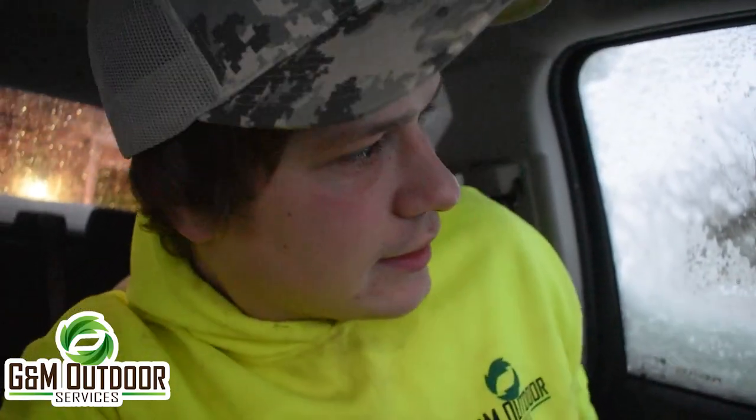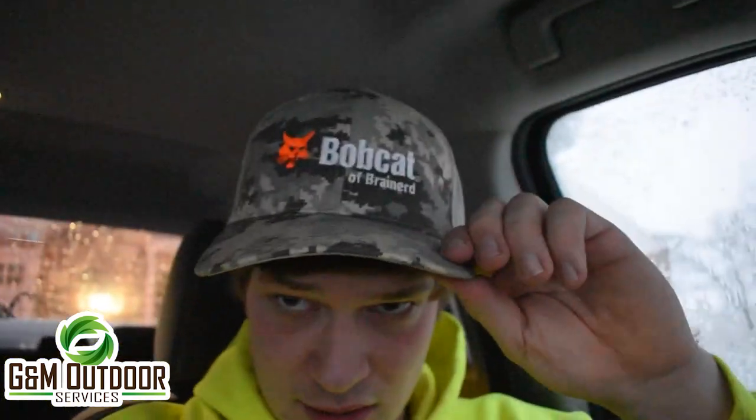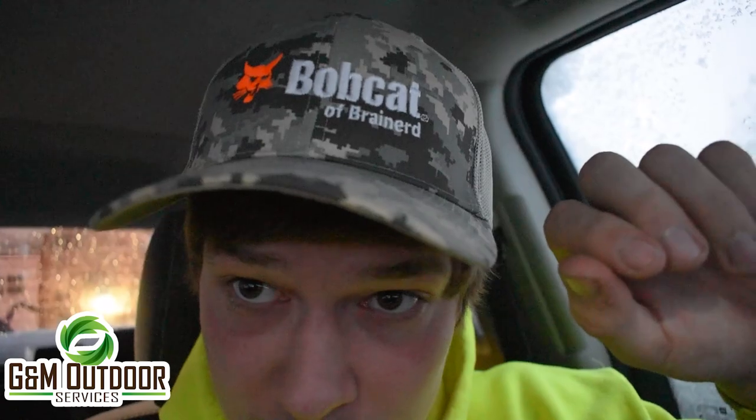Today is Friday, January 17th — rocking my new Deco hat from Bobcat Brainerd. It is snowing, as you can see. It's coming down really good. We've got about four inches already and they're calling for eight to twelve. We're going to get lots of good footage in this event. We're going to go out there and move some snow — I'll see you guys in a bit.